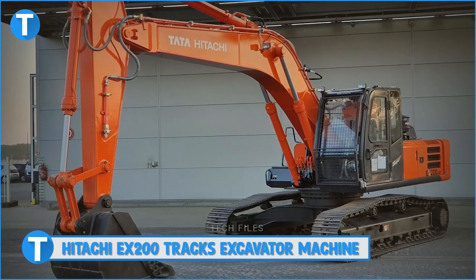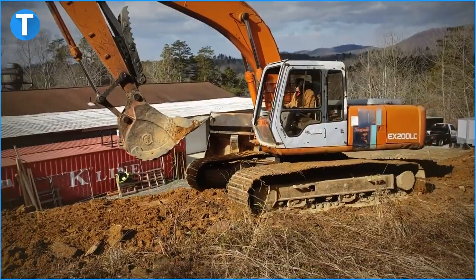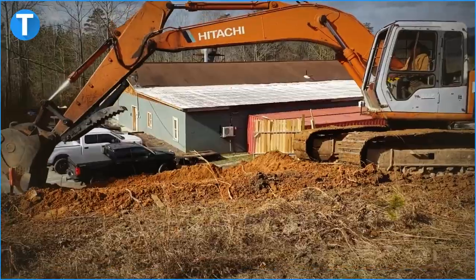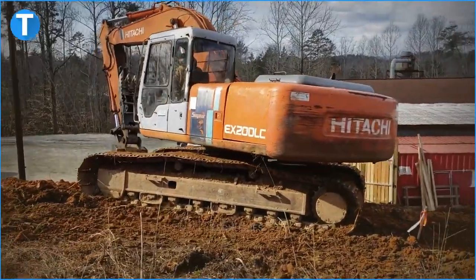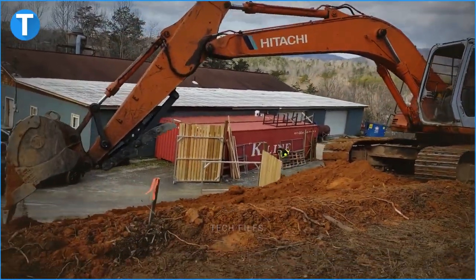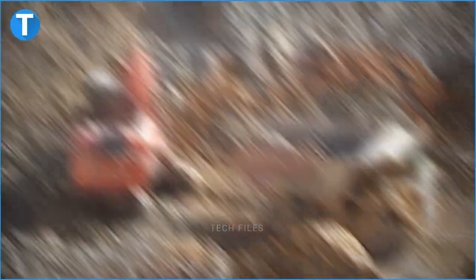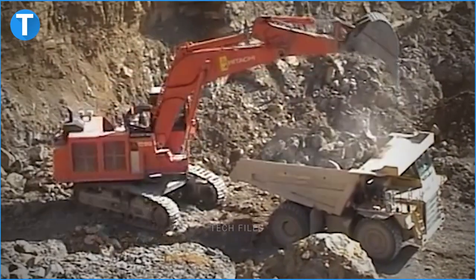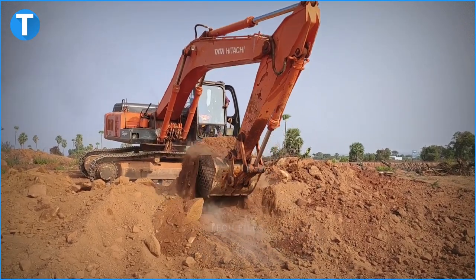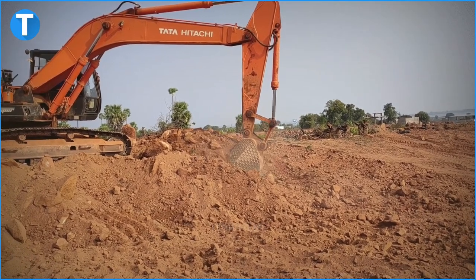Number 8: Hitachi EX200 Tracks Excavator Machine. The Hitachi EX200 Excavator Machine is part of the next-gen Hitachi Track Excavator Series. This machine combines advanced technology with an ergonomic build to provide highly efficient excavation results. This excavating machine is sturdy enough to stand up to your toughest jobs, with human touch engineering to make getting those jobs done a lot more comfortable. They are built to survive, built to perform, and built to give you real value for your dollar.